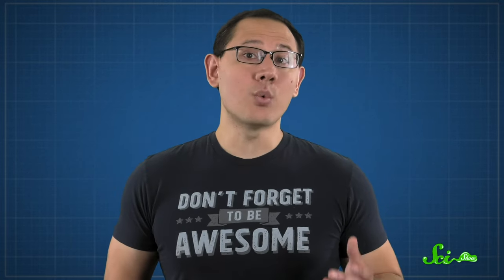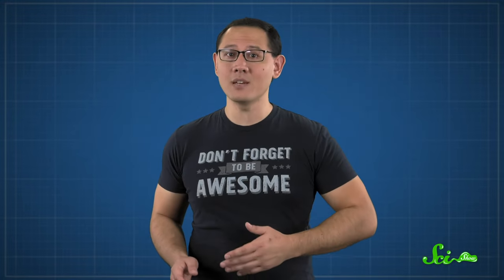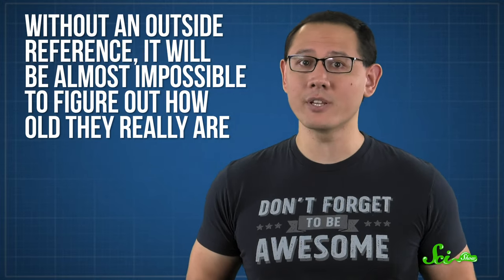And it's not great news. According to one 2015 paper, if we keep burning fossil fuels at this rate, we'll add so much extra C-12 to the atmosphere that new materials in 2050 will seem a thousand years old. There will be so much C-12 in them that the amount of C-14 will look tiny and decayed by comparison. And without an outside reference, it will be almost impossible to figure out how old they really are.